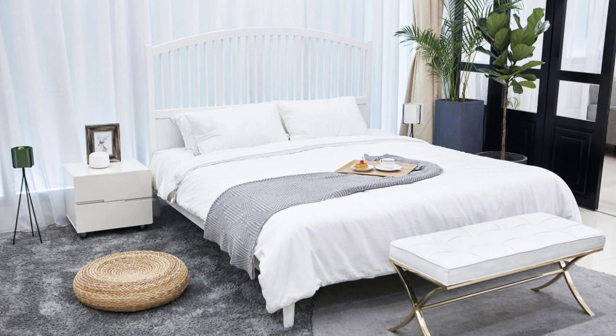Next to the bed, there is usually a small table. As a big table in Russian is стол, the small table is столик. And as it is next to the bed, it's called the bedside table — прикроватный столик. Лампа — a lamp. Лампа.